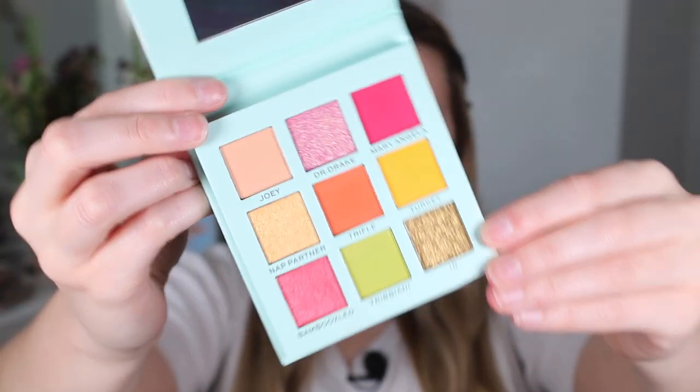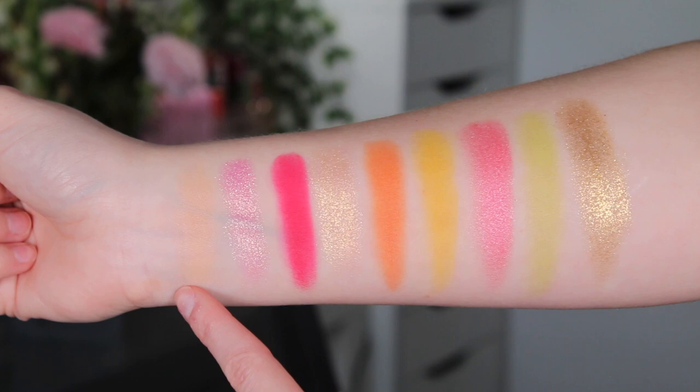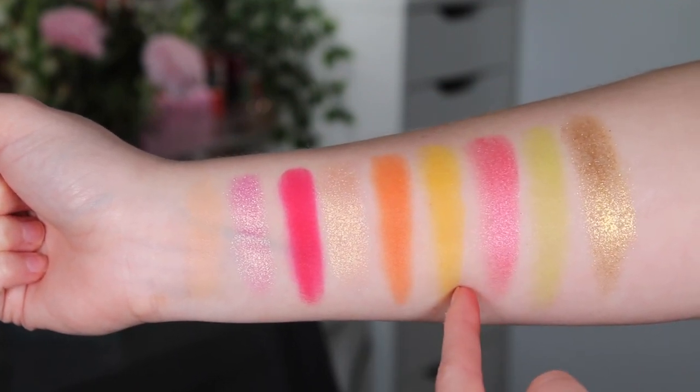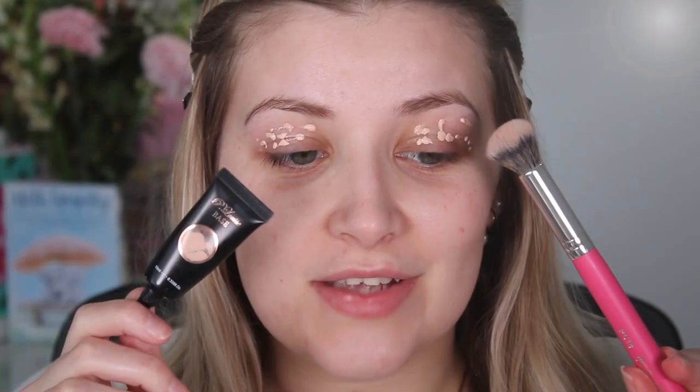This is what Joy's palette looks like — as always, the outer packaging matches the palette itself. Nine shades, just like the other ones, very colorful, gives me fruity vibes. Here are the swatches up close. We have Joy, Dr. Drake, Mary Angela, Nat Partner, Trifle, Turkey, Bamboozled, Tribiani, and Junior.